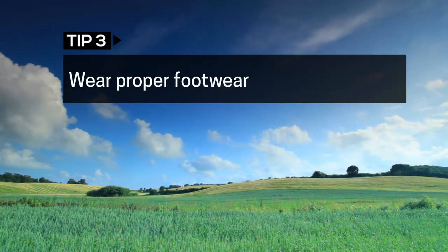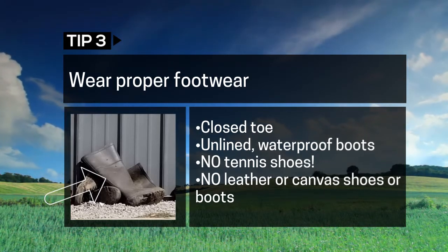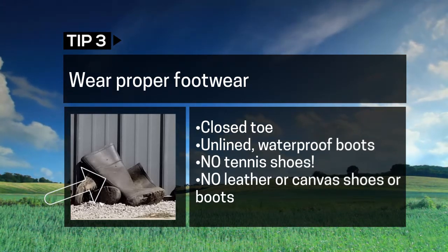Select unlined, closed-toe, waterproof boots that reach at least halfway to the knee. No sandals and no tennis shoes.